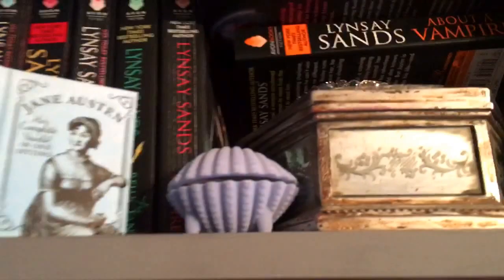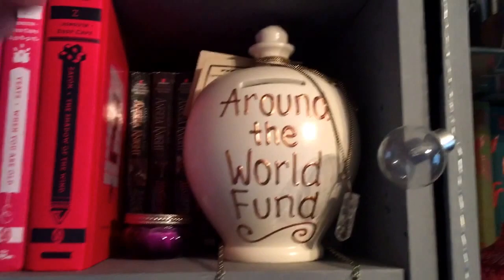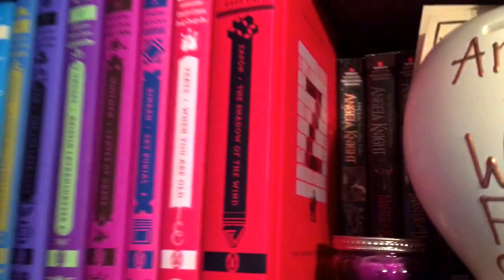Onto the next shelf — I love this terracotta money pot. There's no way to get the money out — no hole, nothing — you have to literally smash it open when it's full. I've had one before and they last a long while and you do fill them up a lot. We've got that sitting there and then more dark fiction behind it.